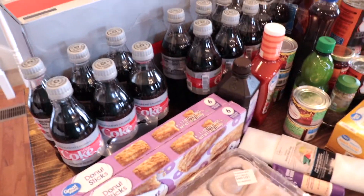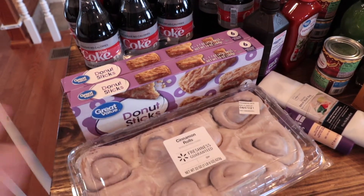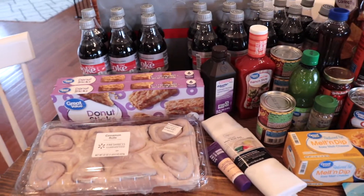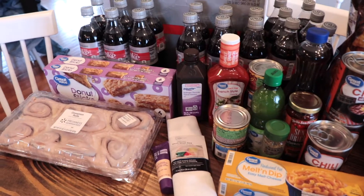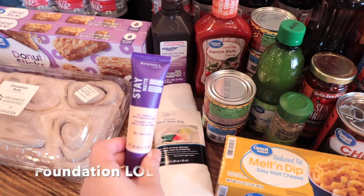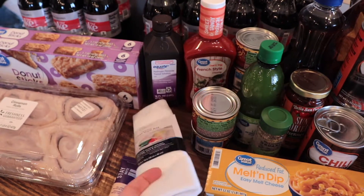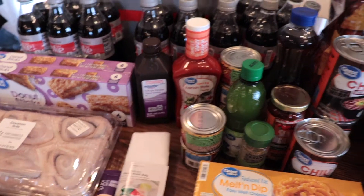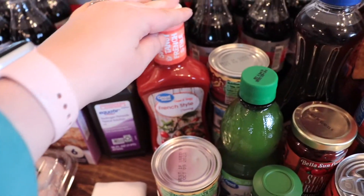I stocked up on Diet Coke — that is my guilty pleasure. These donut sticks me and the girls like for just a little treat every now and then. I'm not planning on going to the grocery next week; I usually go once a week but don't have time over Easter weekend, so this is for a couple of weeks. I also got some mascara, and our laundry bag went missing for the washer — we put our masks in here when we wash them.